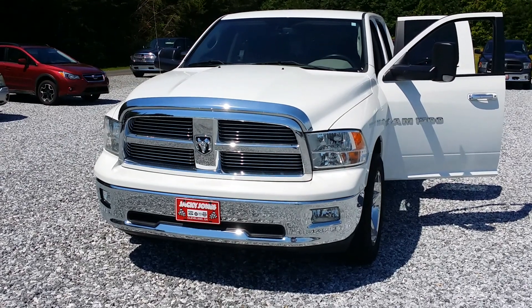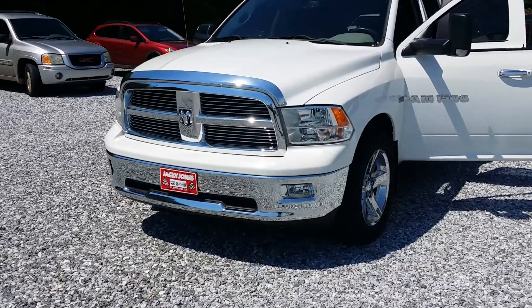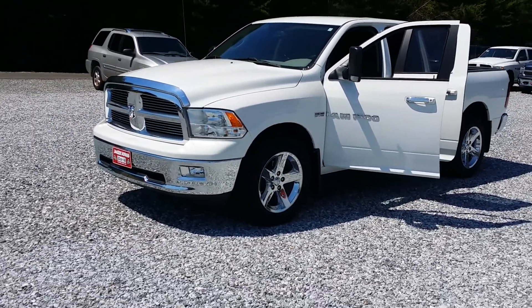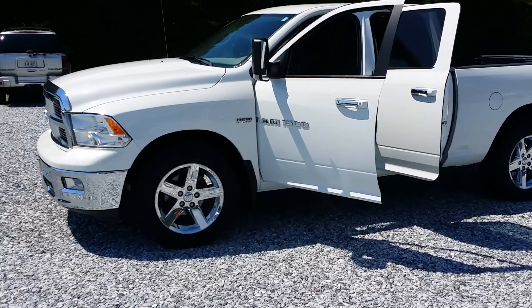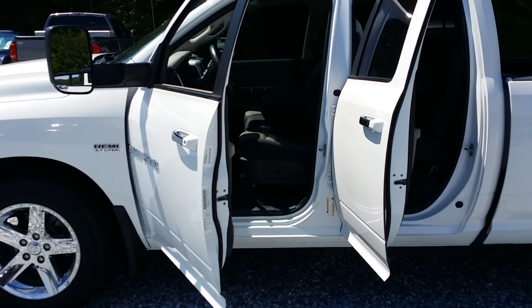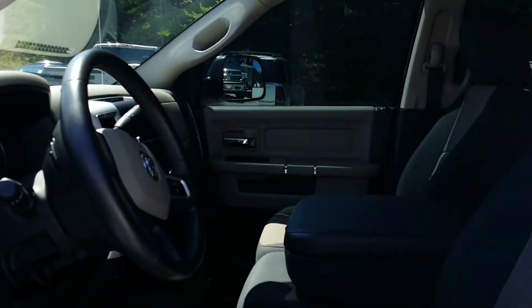Hey, Danielle and James, just wanted to do a quick video for you of the truck that you're interested in. This is Lee at Jackie Jones Dodge Jeep Chrysler Ram in Cleveland. Doing this on my phone — I'm trying not to shake too much here, I don't want to get you guys seasick watching this.